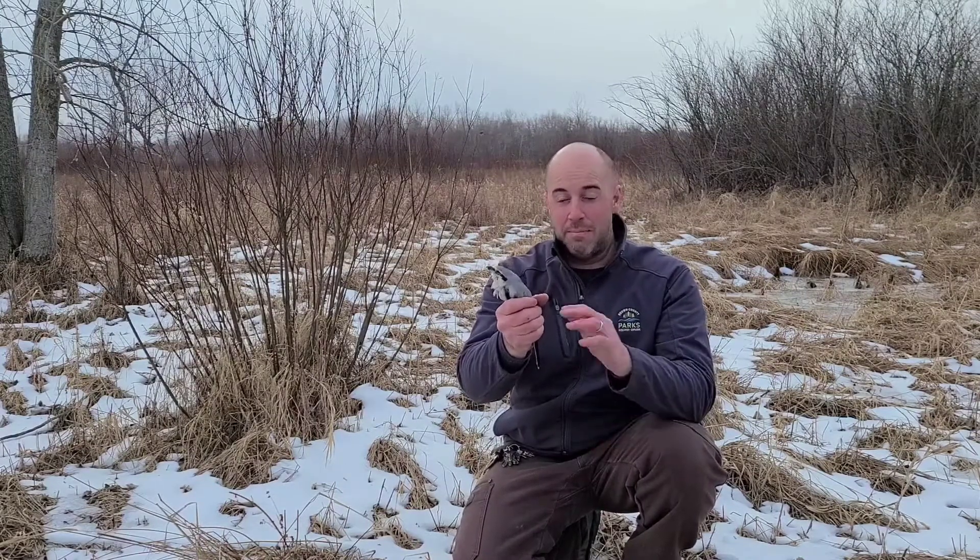They'll live three to five years on average, but one was documented to have lived about eight years and seven months. It had a band they were observing for a number of years, so that's quite a long time for a bird this size.